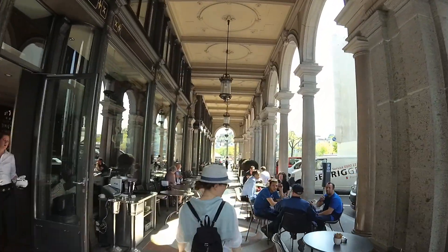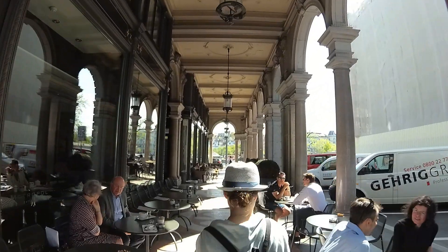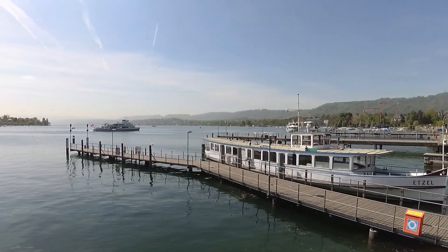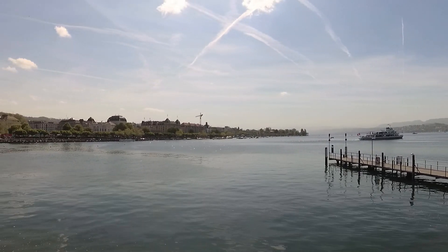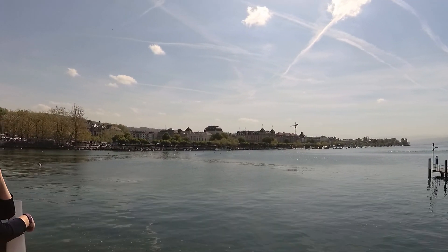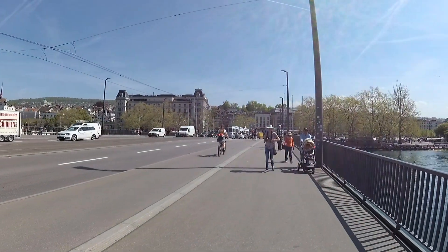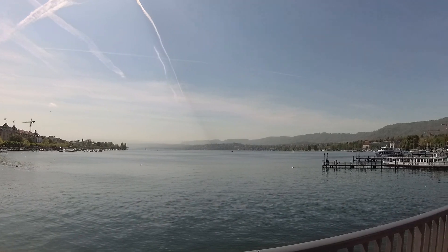We continued to follow Lydia down to Lake Zurich. After a brief rest at the lake, we then headed over the bridge to the east side of the river, where you'll find some of the oldest buildings in Old City Zurich.